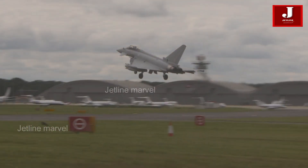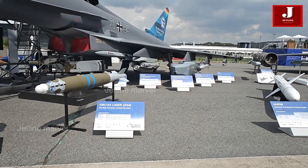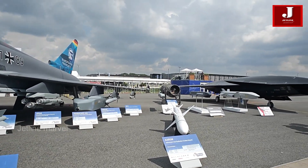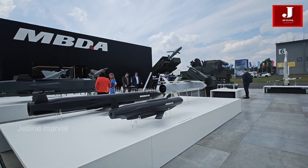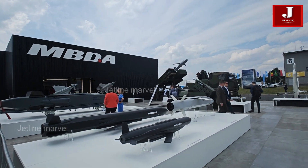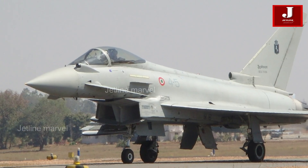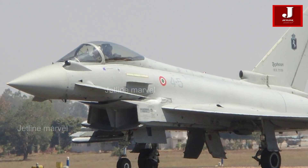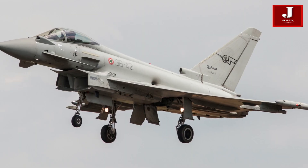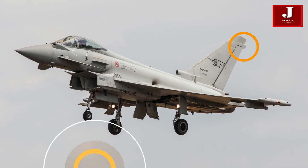The Typhoon can carry a combination of air-to-air and air-to-ground weaponry to fulfill its multi-role capabilities. Under the Tranche 2 Block 15 Enhanced Operational Capability 2, the Meteor missile was integrated into the Typhoon's arsenal. Similarly, the RAF's Project Centurion enabled Tranche 2 and 3 Typhoons to be modified to use the Meteor, Brimstone, and Storm Shadow missiles effectively.